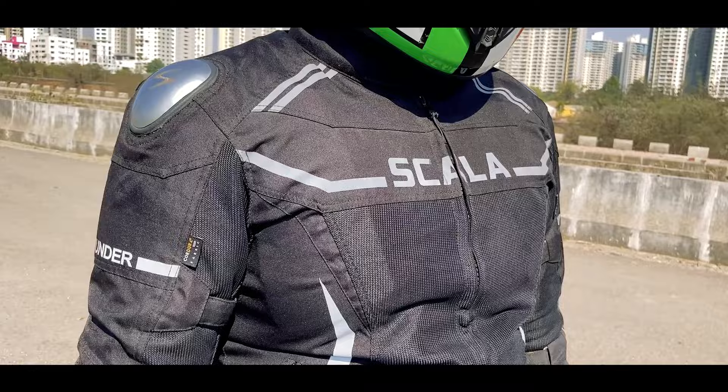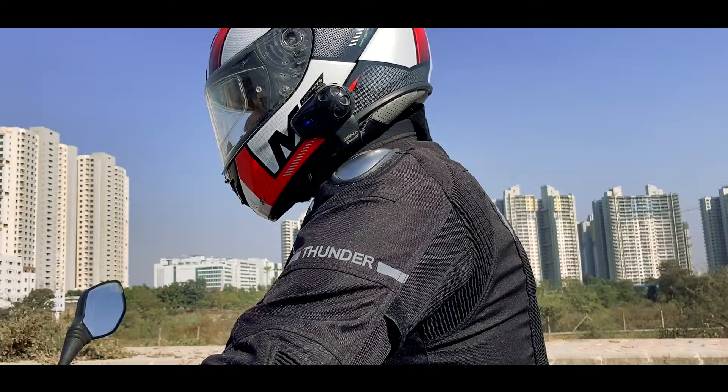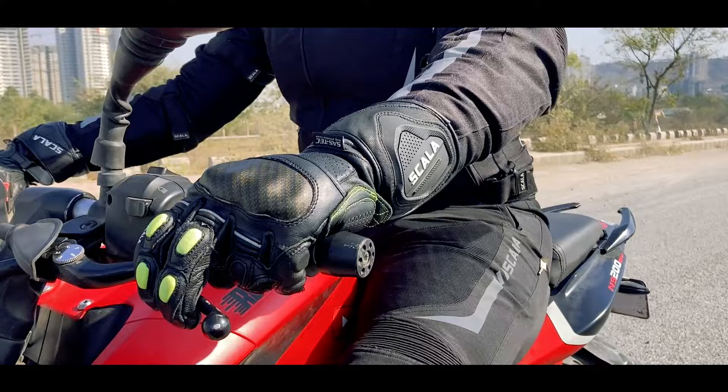Rev Explorers is powered by Scala Gears, so we have been using everything provided by Scala Gears. We have the jacket from Scala, we have our gloves from Scala, and the pants are also from Scala. Earlier I was using the Scala Marvel jacket but for the last 6 months I have been using the Thunder V2. The pants are street riding pants and the gloves are trekker gloves.